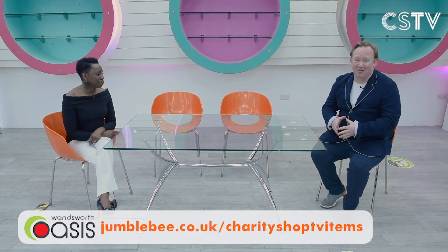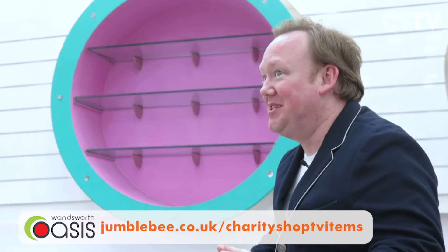A little bit about Wandsworth Oasis — the charity shop that we're in right now. There are 10 charity shops across South London. Wandsworth Oasis supports people living with HIV, raises a lot of money, and helps a lot of people across London. We're delighted that Wandsworth Oasis are our very first charity shop here on Charity Shop TV. Loads of items to sell — I think we're going to go straight to our first item.